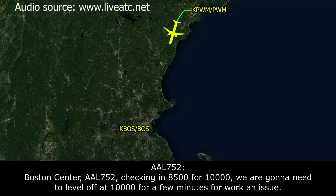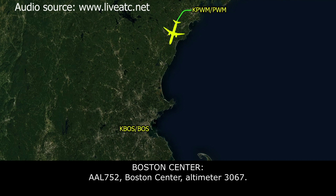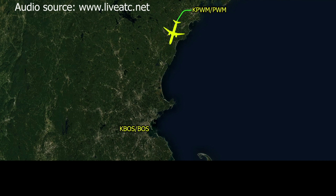Boston Center, American 752, checking in at 8,500 for 10,000, and we're going to need to level off at 10 for a few minutes while we work an issue. American 752, Boston Center, altimeter 30.67. 30.67, American 752.